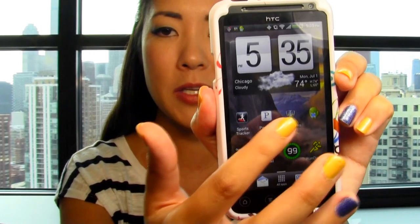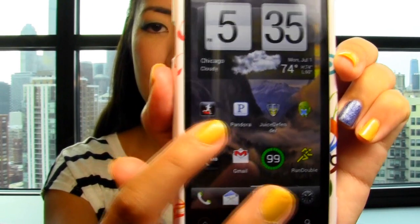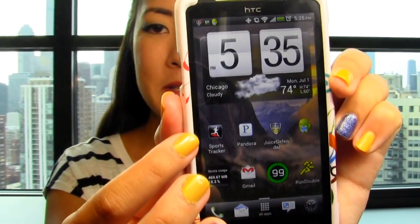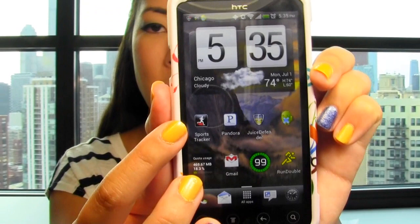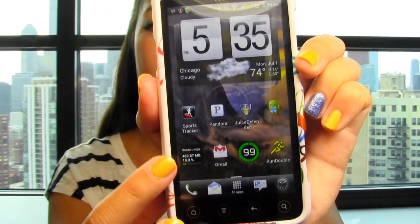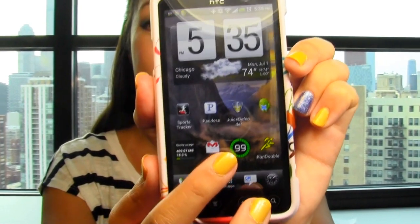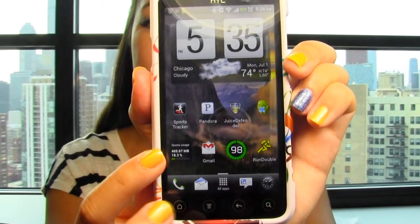These two are apps that help cut down on battery usage and keep your phone from dying. And then here is Pandora, which you guys are probably familiar with — I usually listen to that when walking to work. And then this is Sports Tracker, which keeps track of anytime you go walking or running, so you know how far you went and how fast you were going. Gmail is pretty self-explanatory. And then this is just a battery widget — I have 99% remaining. And over here this tells me how much data I've used.